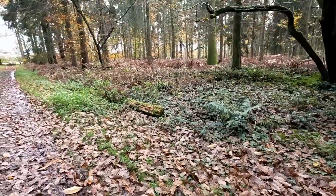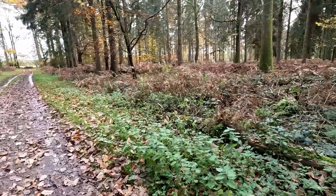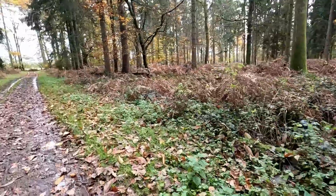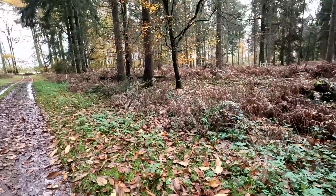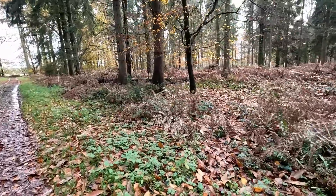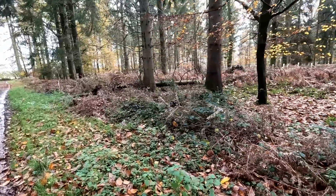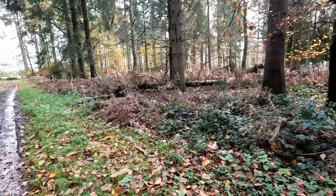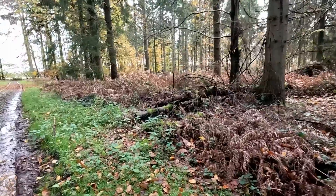I think it might be a bit late in the season for cauliflower fungus now, but we should still be able to find things like bluets, the yellow-legged chanterelles, and quite a few other decent edible species, if we're looking in the right place and if we're lucky.